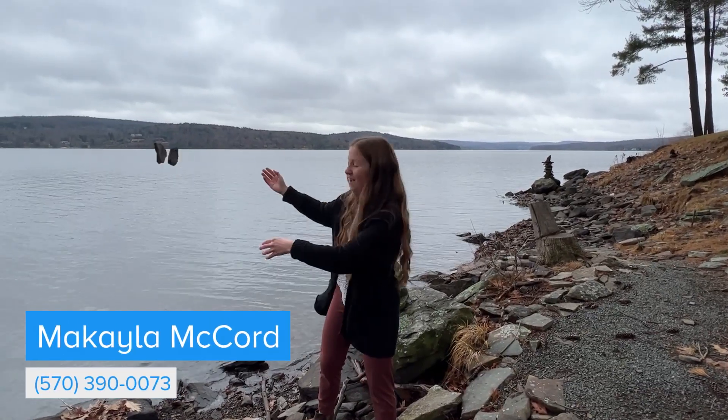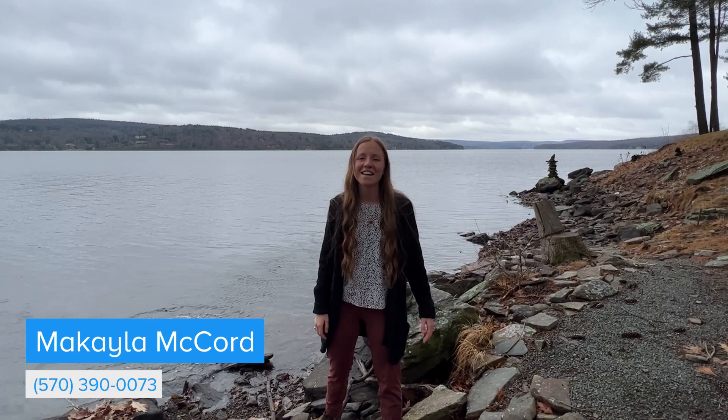If you want to make a big splash this new year, call me today and I'd be happy to show you this beautiful property.